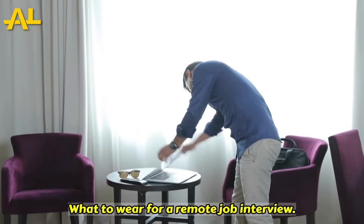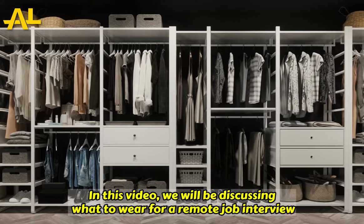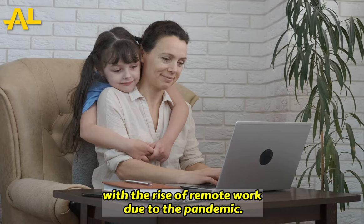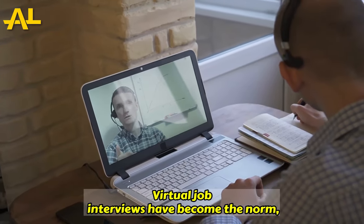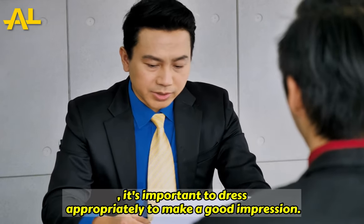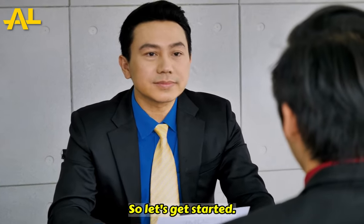Hello and welcome to our channel. In this video, we will be discussing what to wear for a remote job interview. With the rise of remote work due to the pandemic, virtual job interviews have become the norm. And even though you may be interviewing from the comfort of your own home, it's important to dress appropriately to make a good impression.